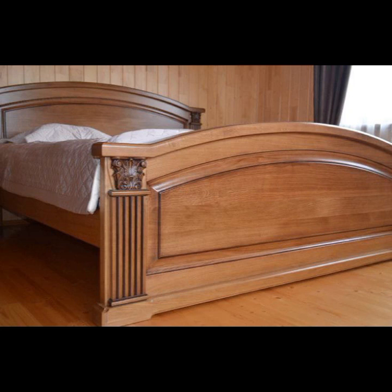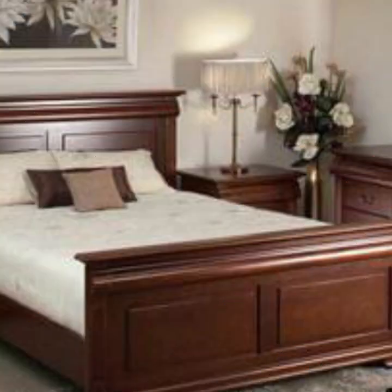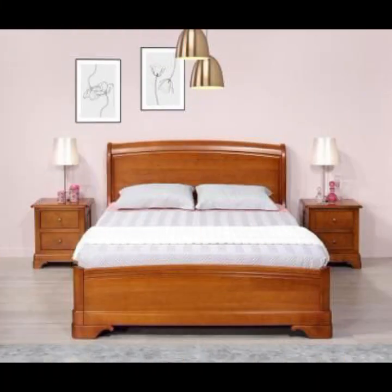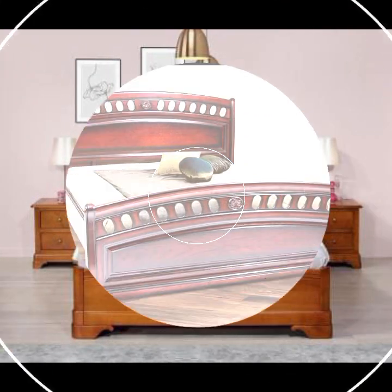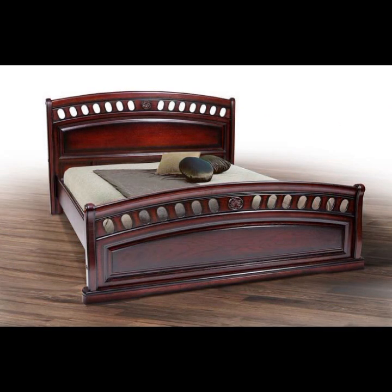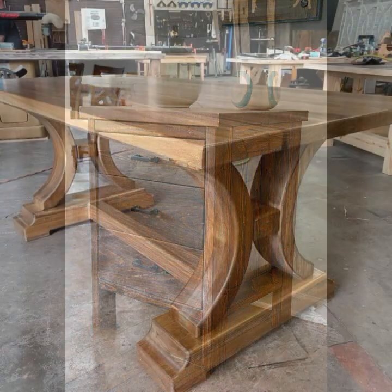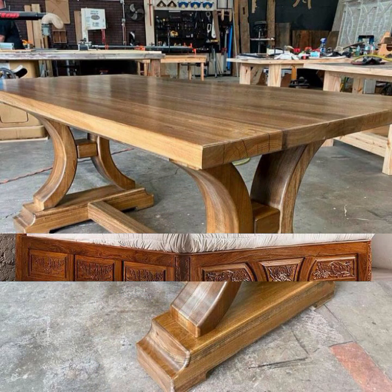Friends, I always try to bring useful videos and useful content for you. Give feedback in the comments section about my collection — how were the designs of beautiful and trendy wooden furniture? Most beautiful, most trendy top 50 designer ideas. Thanks for watching my video; see you again with a beautiful collection. Till then, Allah Hafiz.